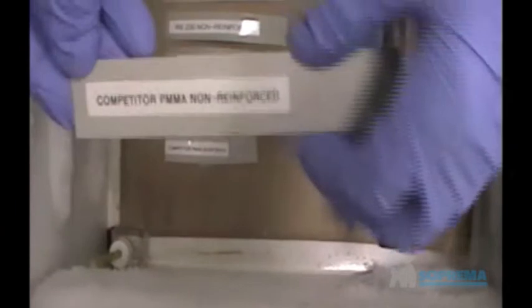As you can see, the ALSEN RS-230 and ALSEN RS-260 low-odor membranes demonstrate superior characteristics and performance compared to the competition.